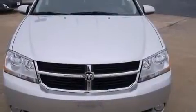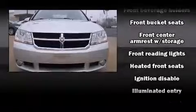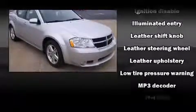Top features include power windows, variably intermittent wipers, heated seats, power door mirrors and heated door mirrors, remote keyless entry, and leather upholstery.